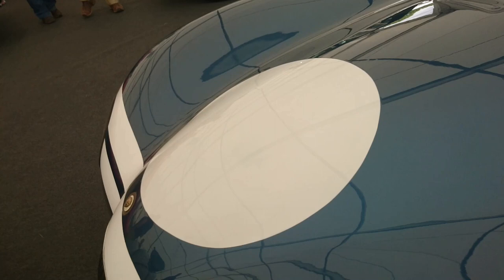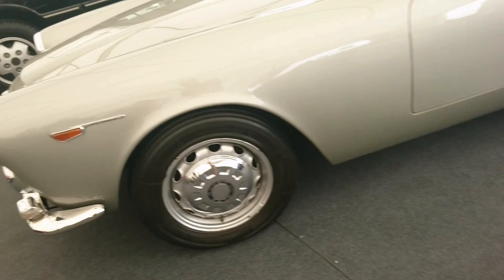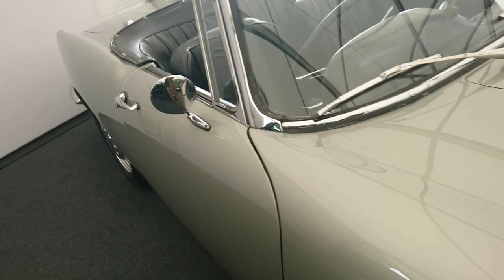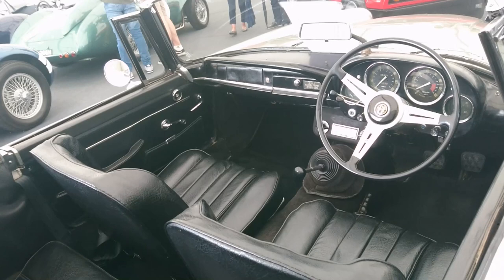An Alfa Romeo — very nice. A 1964 Alfa Romeo 2600 Spider. 'Do not touch' — okay, won't touch. No problem. I'll just stick my camera inside though. I've heard of these but never actually seen one up close. I saw one of these on the way back from the Festival of Speed at Goodwood once.